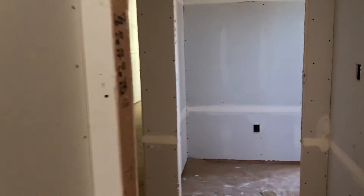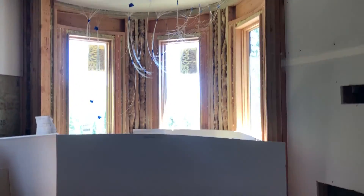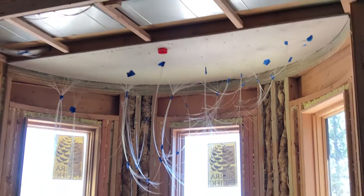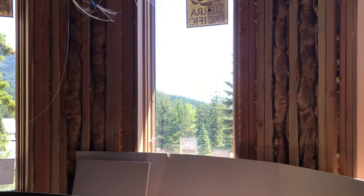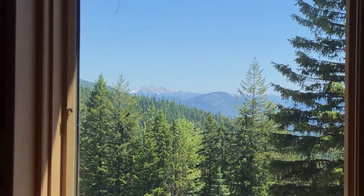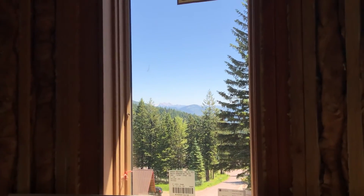We walk into the master bedroom, which is by far my favorite just because of the wow factor when you walk in here. Pardon the sheetrock — you can see the sheetrock is still going on. But here you've got a circular window seat with starry twinkle lights on the top. The coolest part is this view when you walk in: Glacier National Park mountains right there, right outside your window. It's a pretty incredible view.